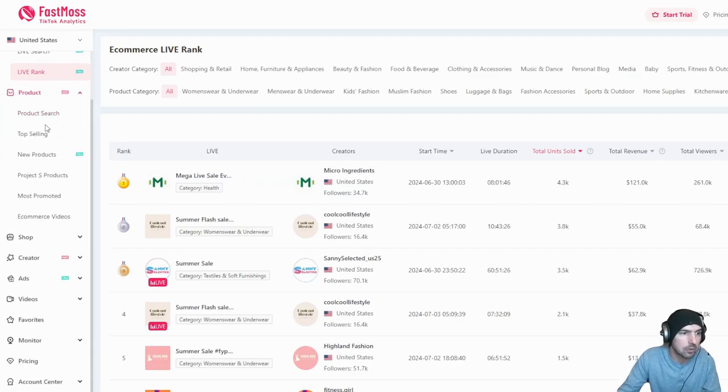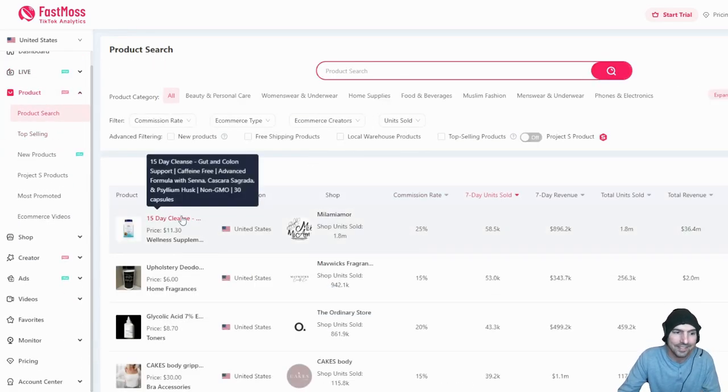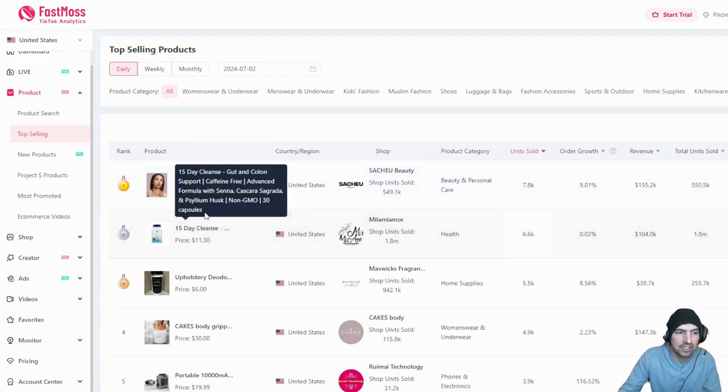You can go to the ranks and see how much people are making over a range of time. Under Products, you can search for a specific item — like that 15-day cleanse or the upholstery deodorizer. You can also browse top sellers: number one is that lip liner, number two is the 15-day cleanse.